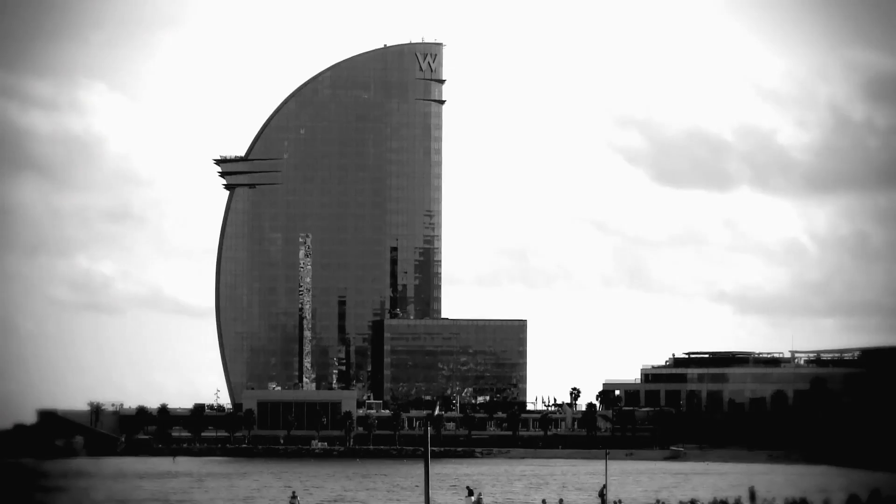Barcelona is a great place to start our European season. It's a beautiful city. The weather is always good. That's why we always do our winter testing there.